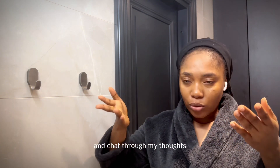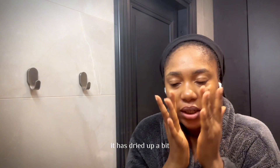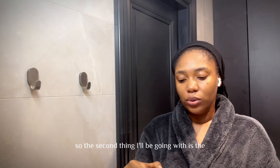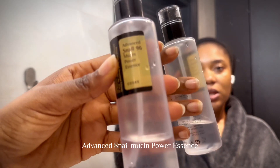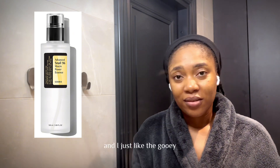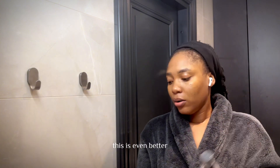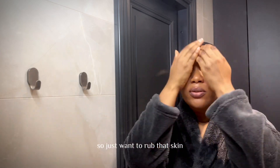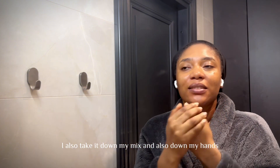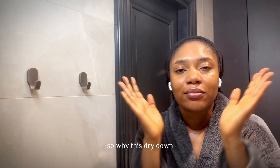I'll chat through my thoughts while I do my skincare. The toner has dried down a bit, so the next thing I'll be going in with is the Advanced Snail Mucin Power Essence. This is a hydrating essence and I just love the gooey texture on my face. I used to use the moisturizer before but I found this is even better. Just rub that in, apply it to the face, don't forget the neck, and also down the hands.